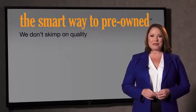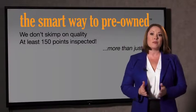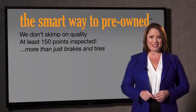All of our pre-owned vehicles go through at least a rigorous 150-point inspection, checking more than just brakes and tires. Why should you worry if the odometer's been rolled back, or you're the victim of a salvaged or rebuilt vehicle, or worse, a washed title?